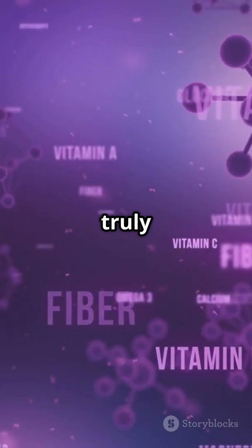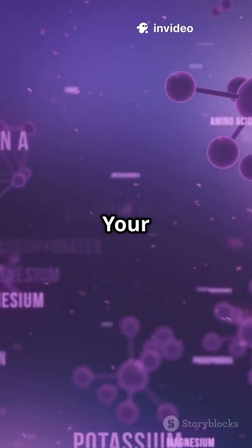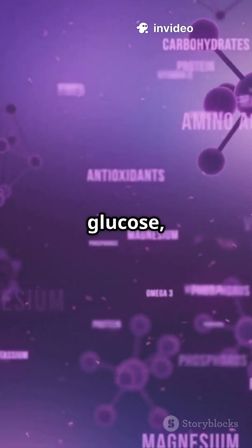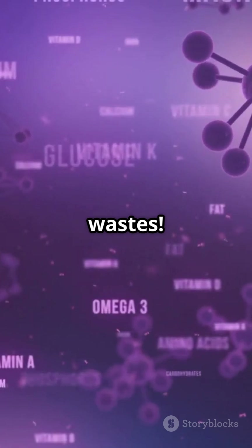Here's what's truly wild about nutrient distribution. Different tissues have different priorities. Your brain gets first dibs on glucose, your muscles store glycogen, your liver processes everything, and your kidneys filter out wastes.